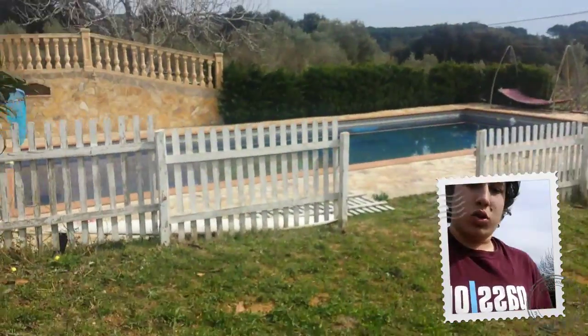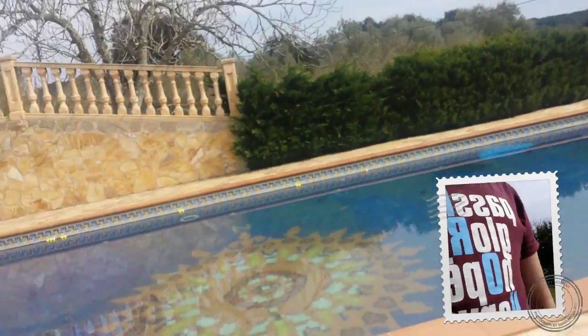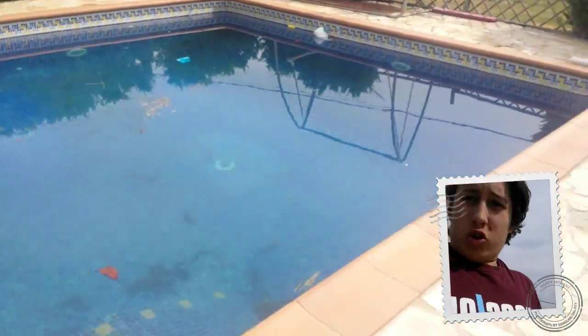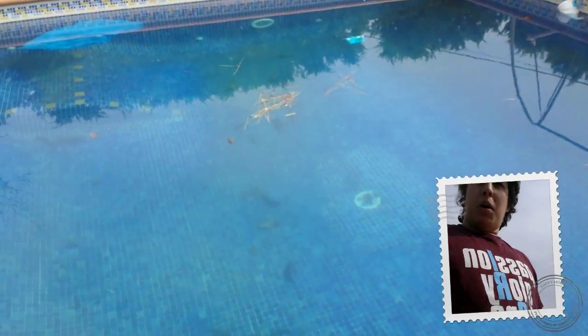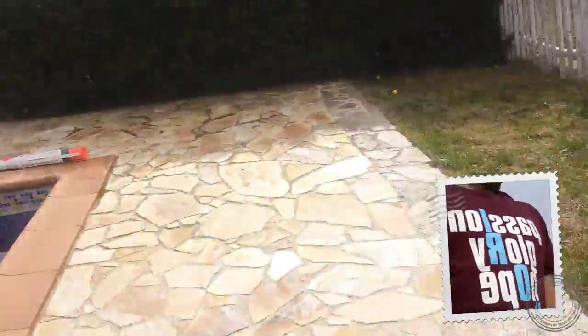Here we have the swimming pool. I haven't used it in months, it's got leaves in it from that tree over there. Sometimes you find dead frogs and stuff in it, sometimes it's like dead water. I think I can see a dead frog from here - not sure if this camera is good enough to pick up the frog in the water.